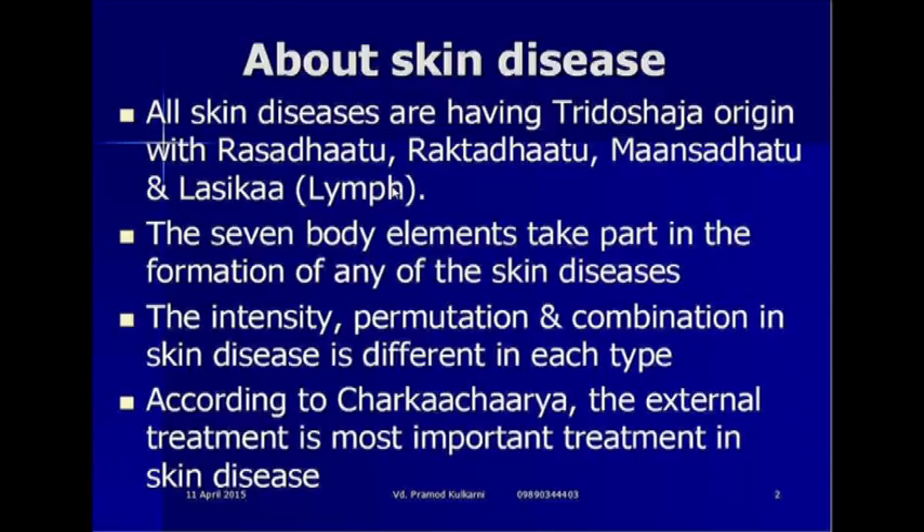About skin disease: all skin diseases are having Tridoshaja origin with Rasa dhatu, Rakta dhatu, Mamsa dhatu and Lasika, that is lymph. There are 7 elements that take part in the formation of skin disease. This is most important because unless you get the proper information about which body elements have taken part in the formation of the disease, it becomes really very difficult to treat the disease.